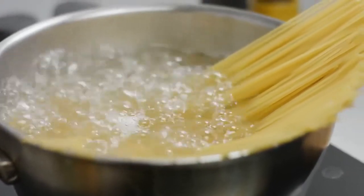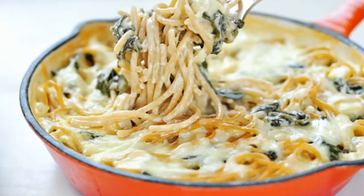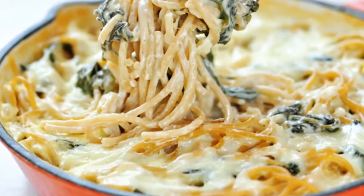Spinach Pasta Alfredo. This simple recipe features one of your favorite foods — pasta. In addition to having a unique taste, you can also nourish your body with this dish rich in vitamins and minerals.